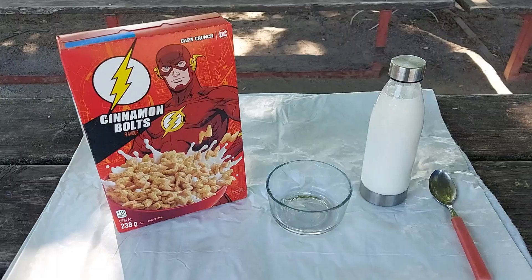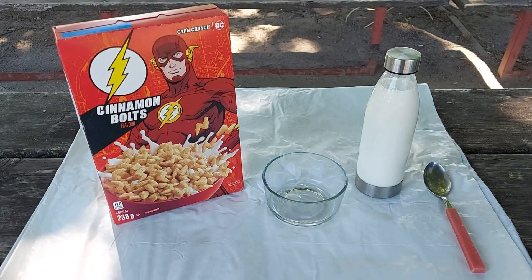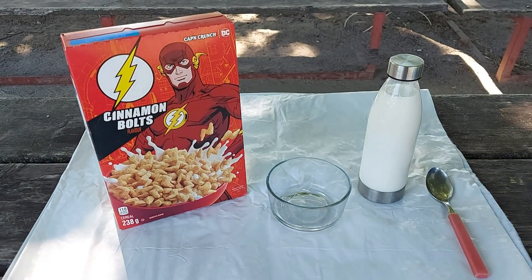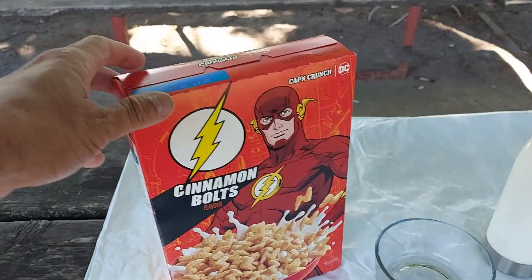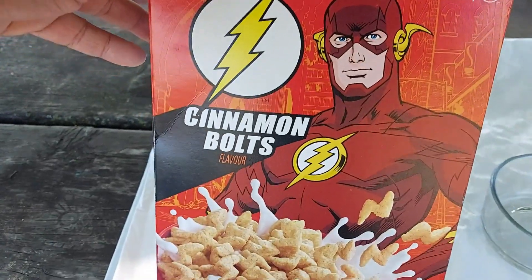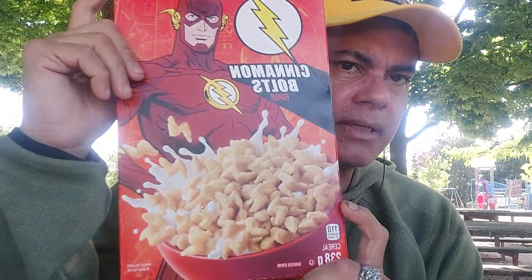Check it out — it's the collaboration with DC, the DC characters. What we have here is the Cinnamon Bolt flavor, featuring the Flash. It's a big bowl of cereal with the logo of the Flash, the lightning bolt. It's pretty nice.